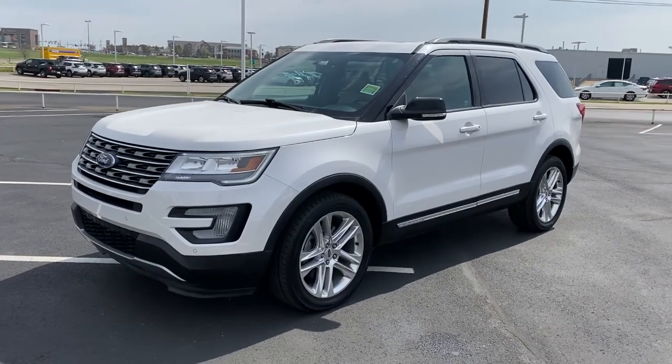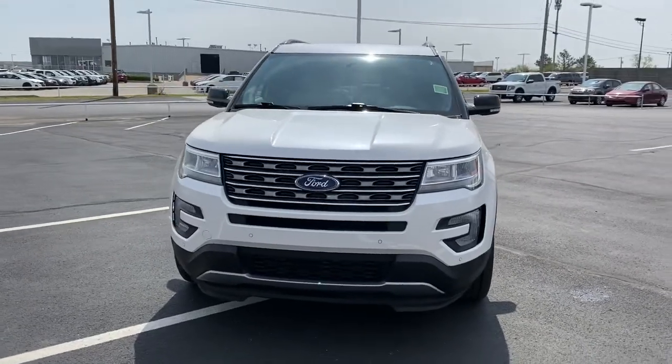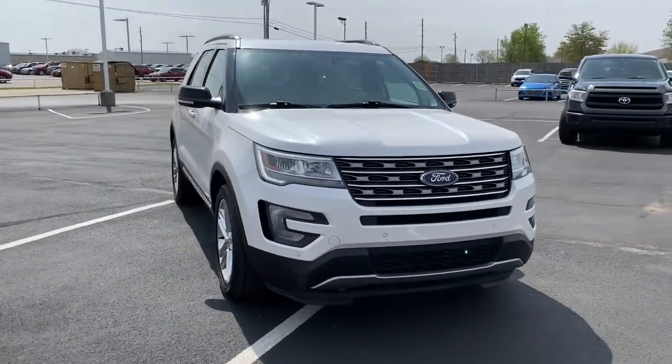You will be amazed by this 2017 Ford Explorer. This vehicle still has fewer than 40,000 miles on the clock, so it won't last long.